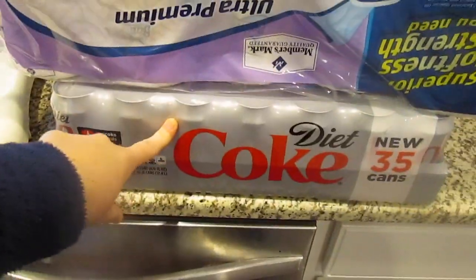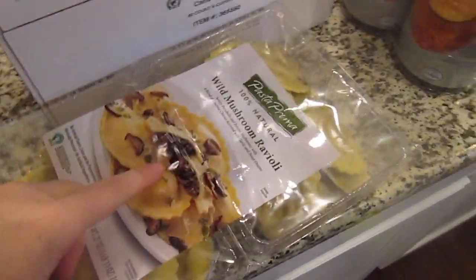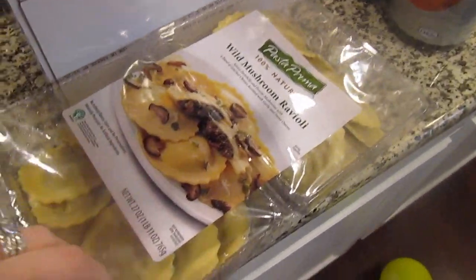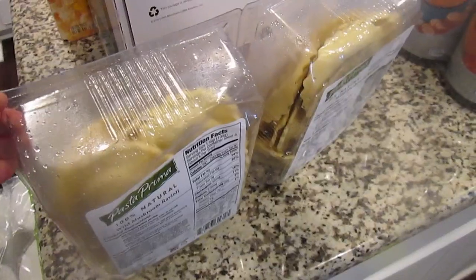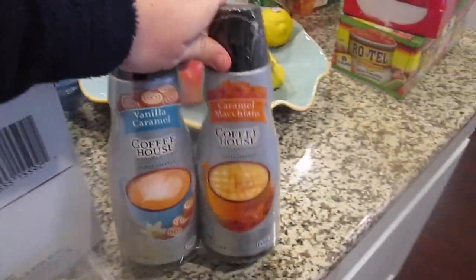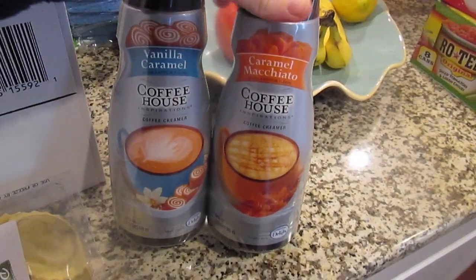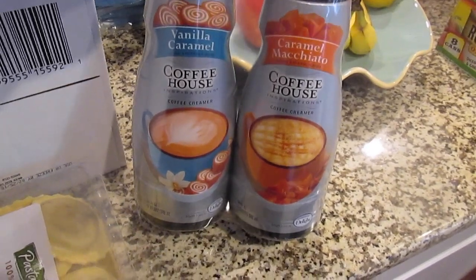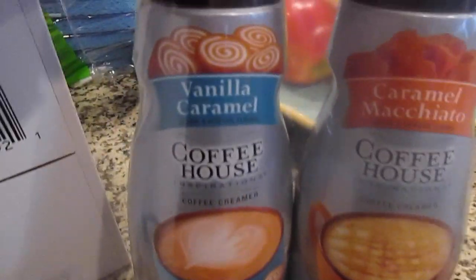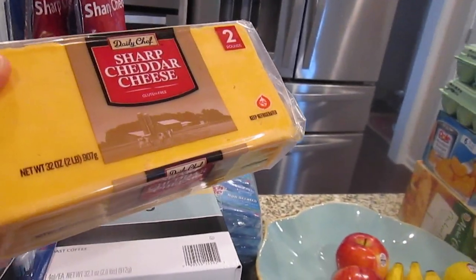I got Chris some Diet Coke. I've never tried these before, but Jane likes mushroom ravioli so hopefully she'll like these — this was kind of an impulse buy. I got some coffee creamer; my favorite is the Coffee Mate French Vanilla, but they didn't have that this time, so I got this one — it's Coffee House, there's vanilla caramel and caramel macchiato. And a big block of cheese, because in our family you can't eat enough cheese.